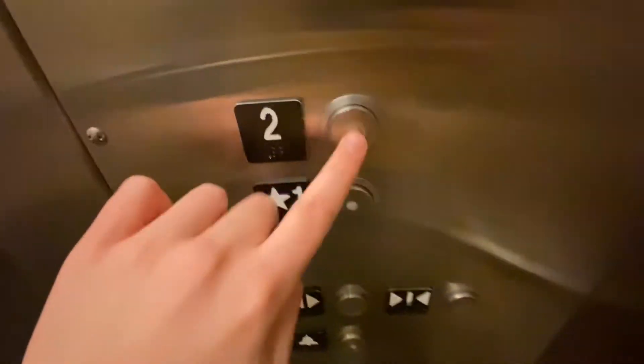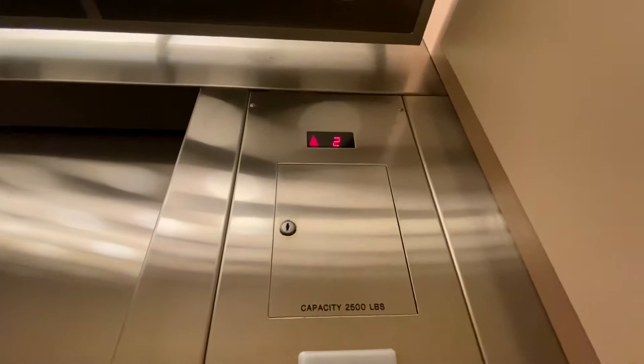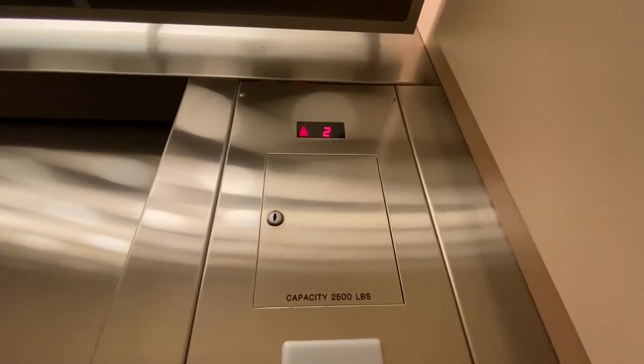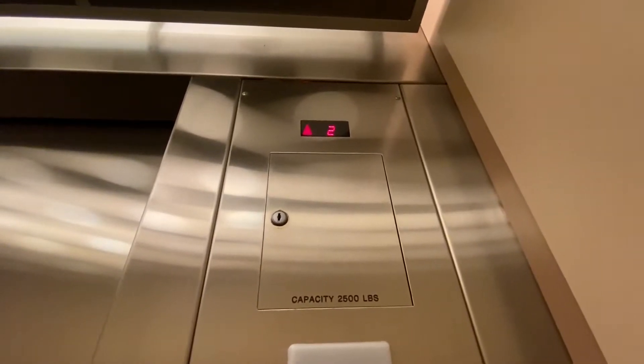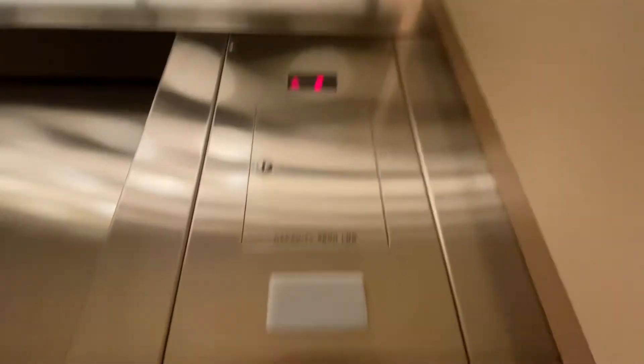Let's take it up to two. There's no motor. Thank you.